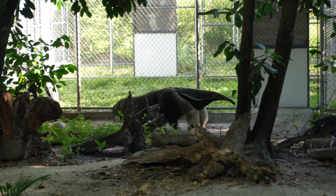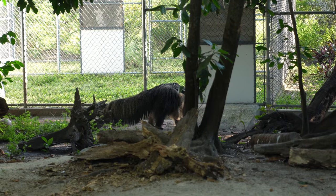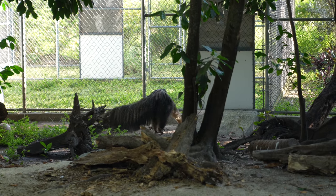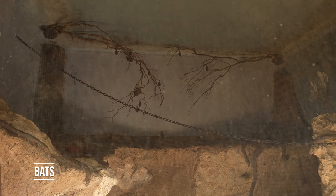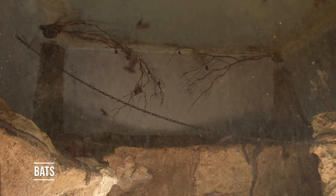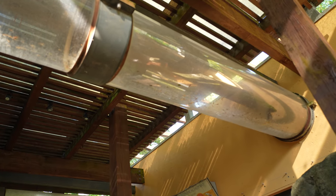What a weird-looking animal. These are Seba's and Jamaican fruit bats. Oh, look at these tubes — I think these are bats flying through them.